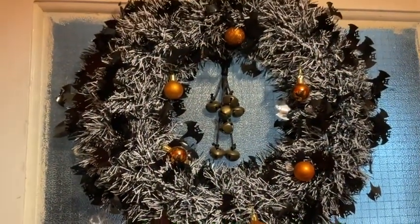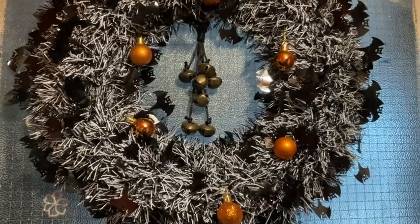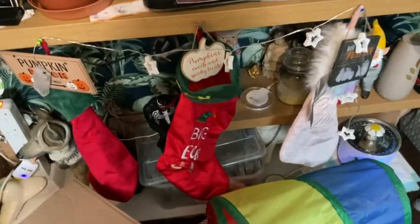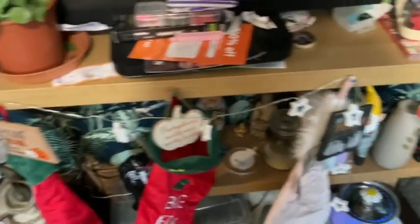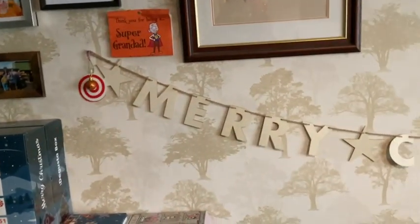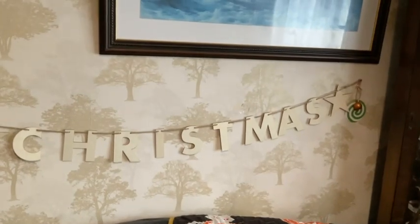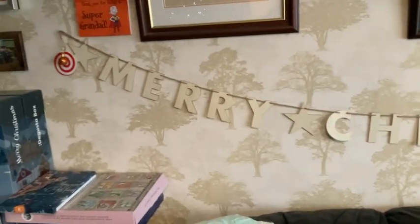My wreaths — I'm normally up with the bags — I've put some orange baubles on it. It's a little bit messy here, but I've got some stockings for me and Paul, my pumpkin things, and I've made it look a bit more Christmasy. I've put the 'Merry Christmas' sign up here — I'm in two minds whether to paint it, but I quite like it like that really.